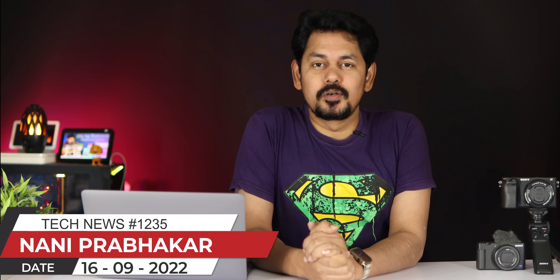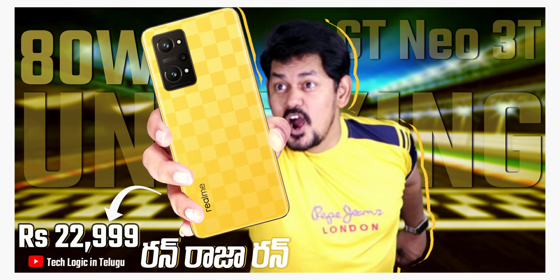Hi friends, I am Ani Prabhakar and you are watching the TechLogic Channel. Welcome to Tech News episode 1235. Today we are going to talk about Tech News.